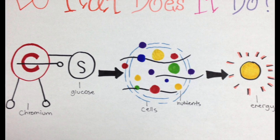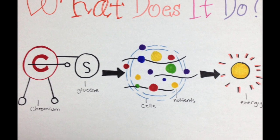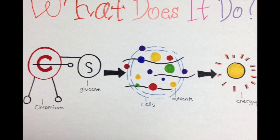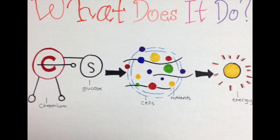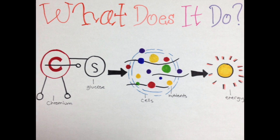What does chromium do? Chromium moves glucose, which is blood sugar, from the bloodstream into the cells, and turns fats, carbs, and protein into energy. Chromium is needed in small amounts to be sufficient.